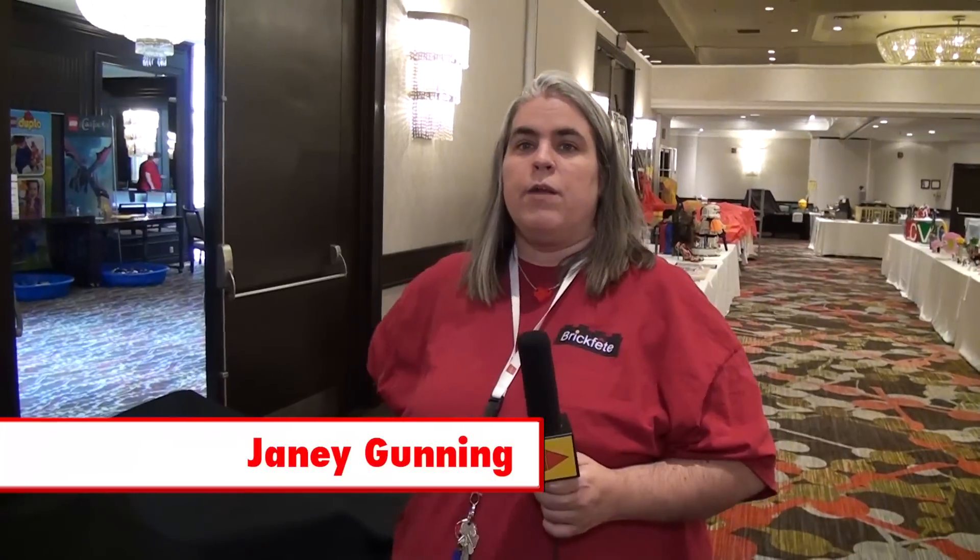My name is Janie Gunning, and we are quite honoured at our event to have guests that travel quite some distance to join us and experience BrickFete with us. And every once in a while, a guest will really surprise us by gifting BrickFete with something they have built.